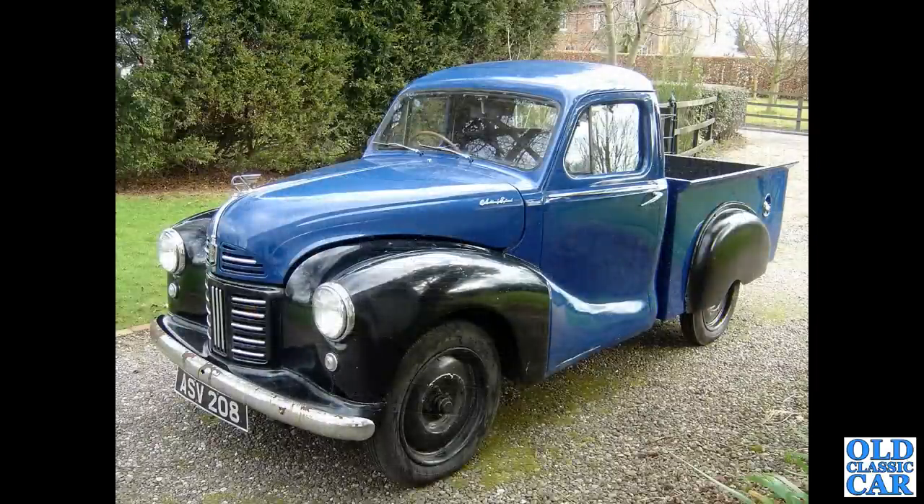This is my old A40 pickup, about 1952 I think, so it's got the painted grille but still had the removable spats over the rear wheels. It was a floor change pickup — the later ones were a column change, like the Somerset.